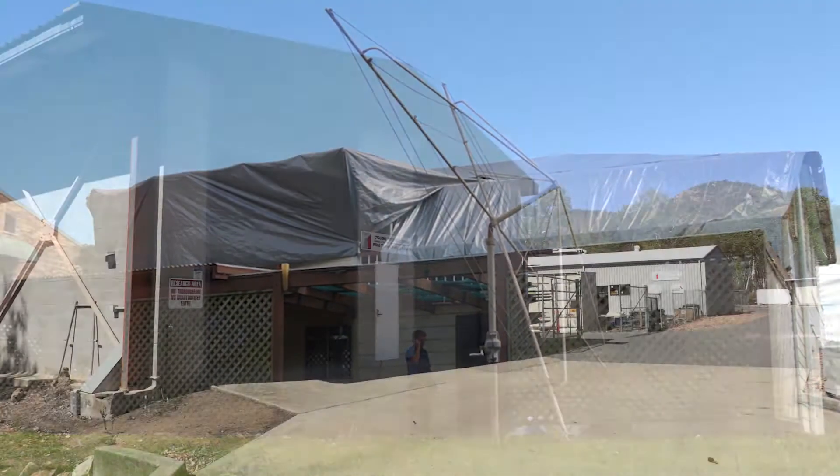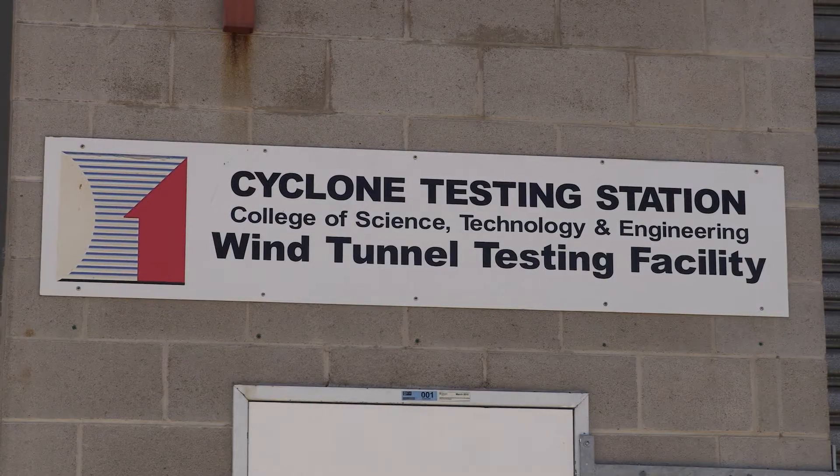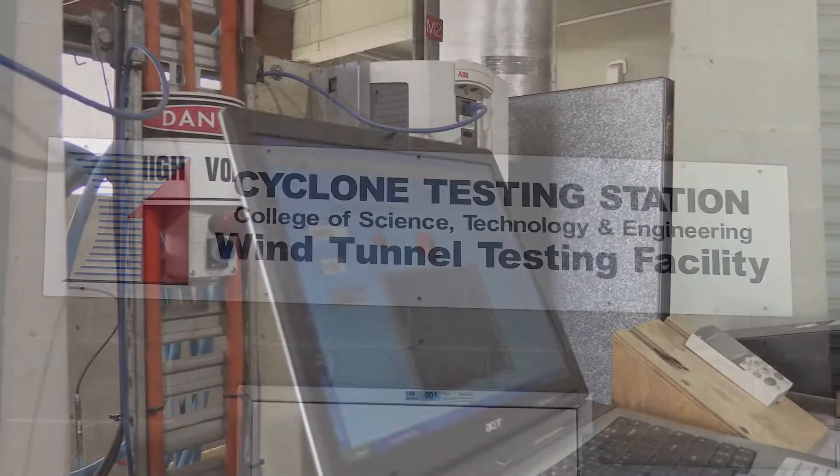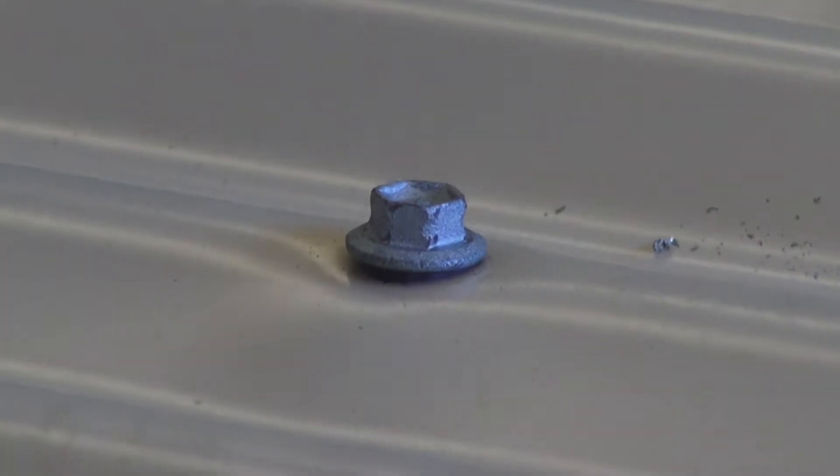Answers to this critical question are the focus of James Cook University's cyclone testing station in Townsville. Here, under the supervision of Director David Henderson, materials and structures are tested to breaking point.